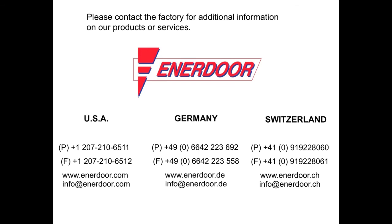For additional information, please contact us at one of the following locations. Enedor.